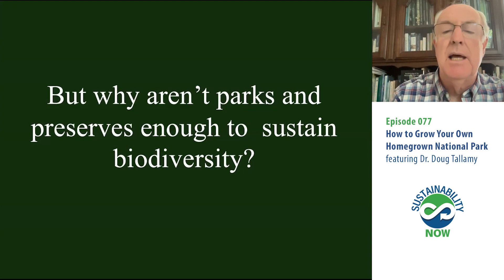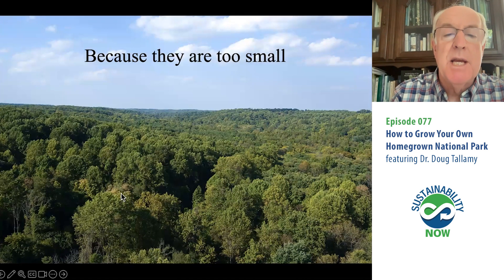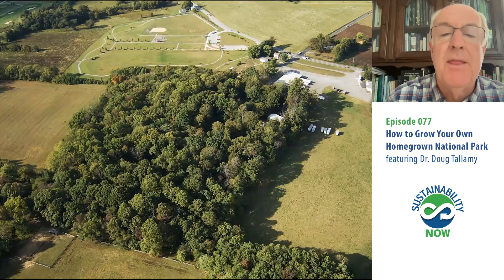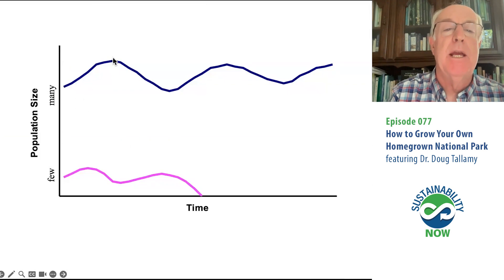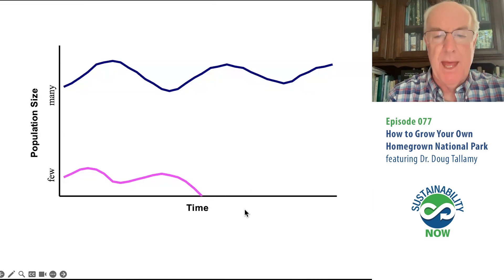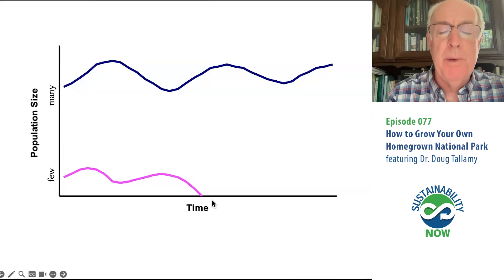People ask why aren't the parks and preserves we have enough to sustain the biodiversity that humans need? The most important answer is that these parks are too small. When you take a large area and shrink it down into a little park system, you're taking large populations and shrinking them down to small or tiny populations. Tiny populations are highly vulnerable to local extinction because all populations fluctuate. In a large population, even in the down cycle, there are enough individuals to recover. But in a tiny population, you often hit zero in your down cycle — you blink out of your little habitat patch, and unless you recolonize, you're permanently gone. That's local extinction.